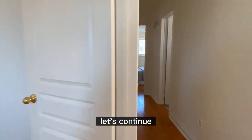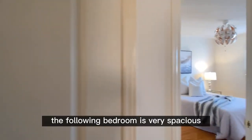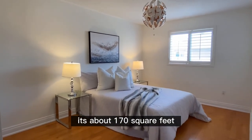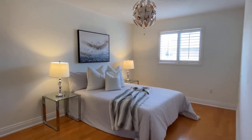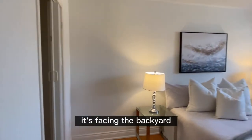This is a storage room. The following bedroom is very spacious — it's about 170 square feet, with a closet, and it's facing the backyard.